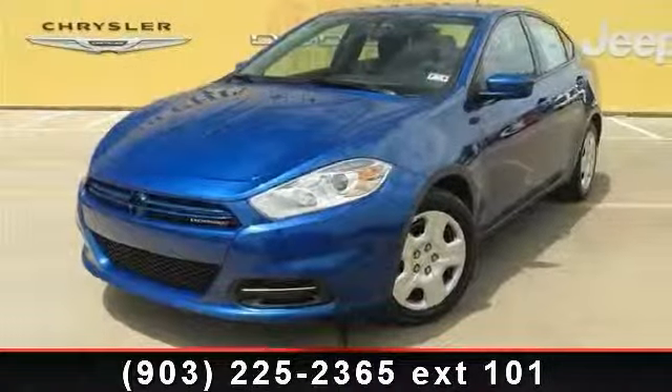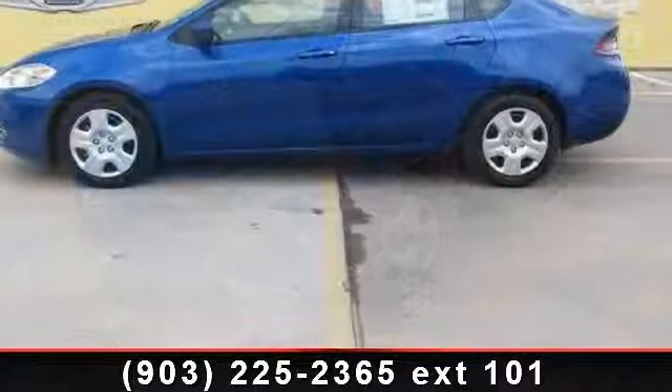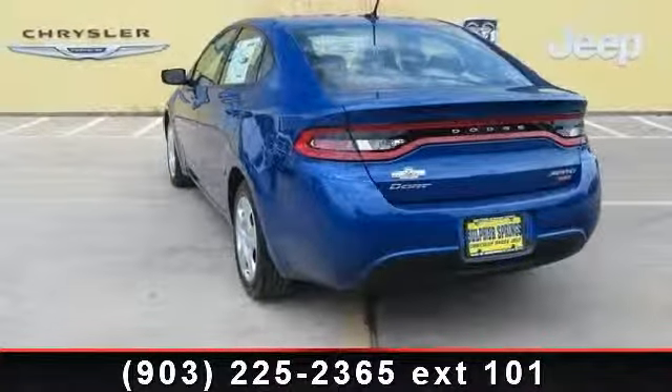Imagine yourself in this 2013 Dodge Dart Aero. This may be the set of wheels you've been looking for. This vehicle comes with a reliable 4-cylinder engine connected to a smooth shifting automatic transmission.